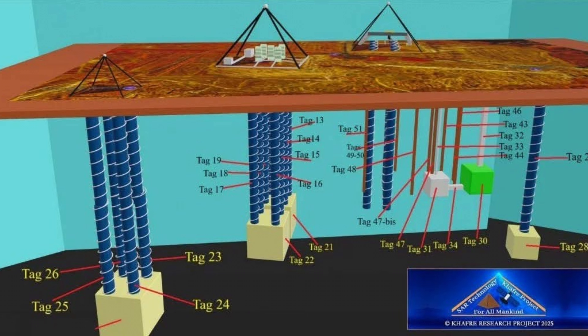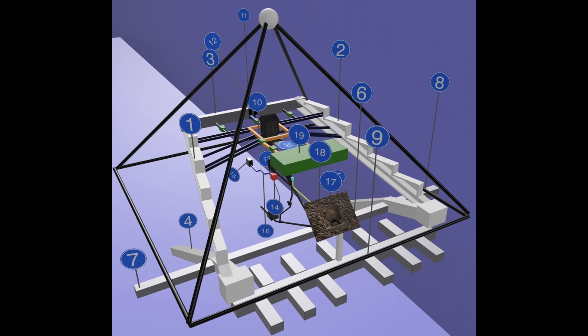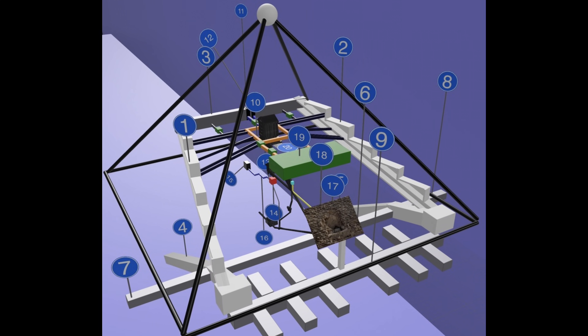Beneath the plateau, they've detected deep, spiral-structured columns and shafts going into the bedrock — like gigantic screws tapping into the Earth's power. Inside the pyramid, they've reconstructed voids, corridors, and complex structures that no one had mapped, let alone dared even dream of.